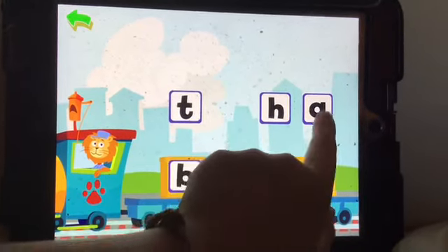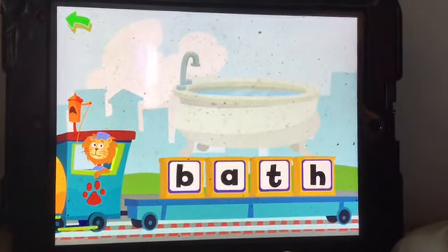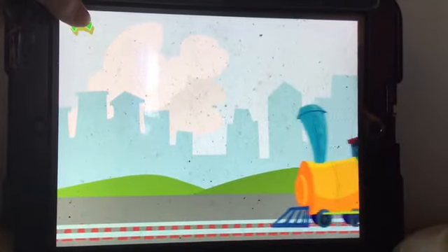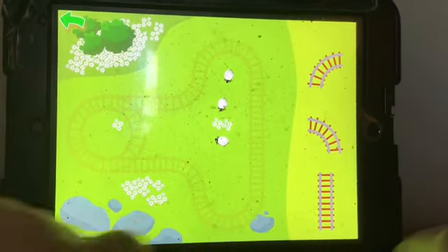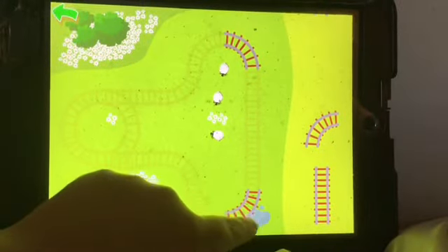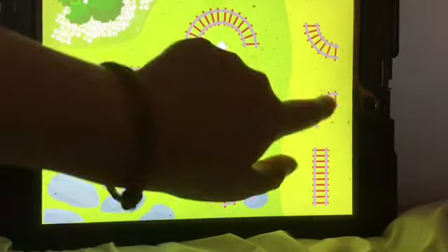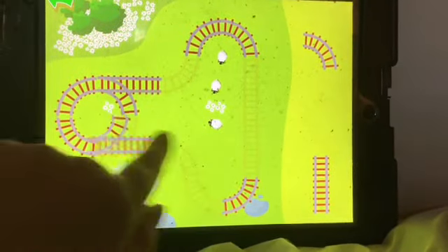This helps recognize the letters of the alphabet. That's a spelling game. Let's do this.